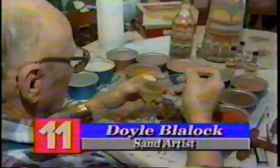Mr. Blaylock has been making sand bottles for years and taking his handiwork on the road to craft shows all across the country. "I just get a joy out of doing this. The main thing that we've enjoyed about doing this is sitting all day at the mall talking with different people."